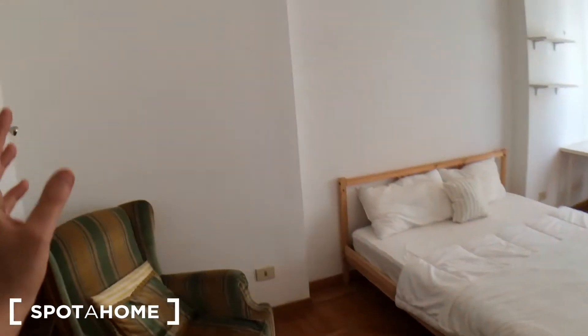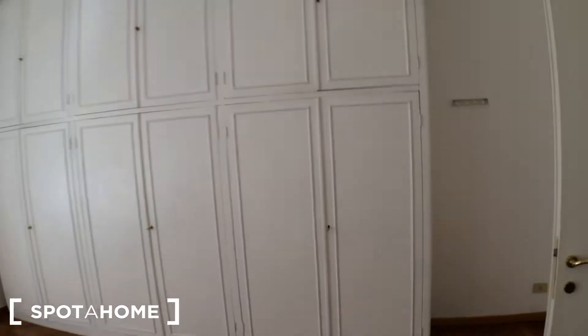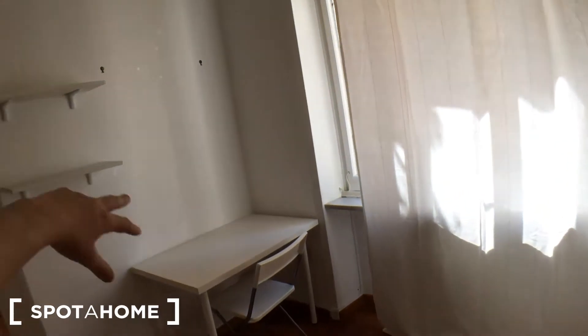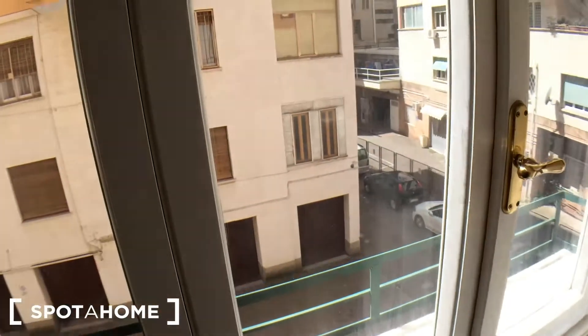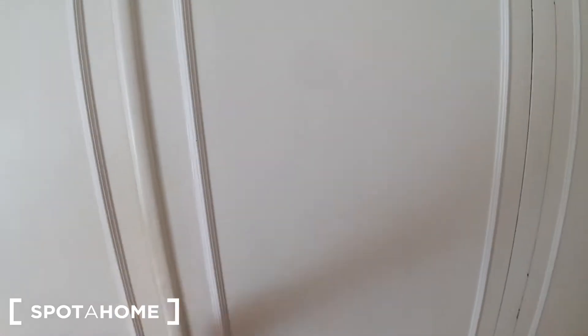Bedroom number two — it also has a queen-size bed, which is pretty huge as well, an armchair, a shoe rack, and a pretty large wardrobe with hooks for coats and jackets. There's a small lamp, two shelves, a desk with a chair facing the parking spaces, a mirror, and the wardrobe has a bar with hangers and drawers — definitely big.